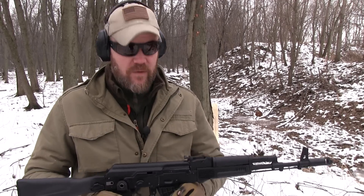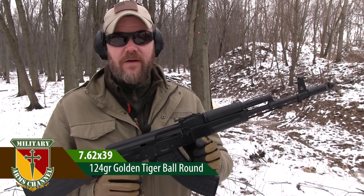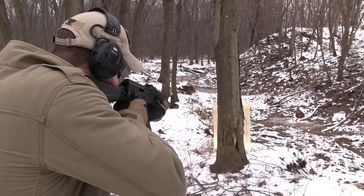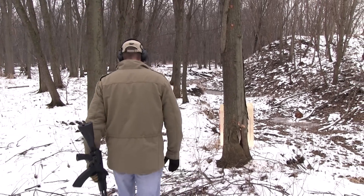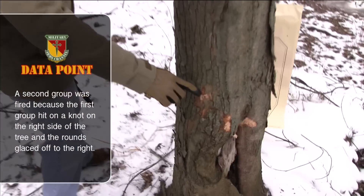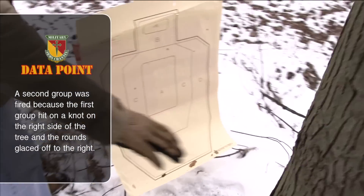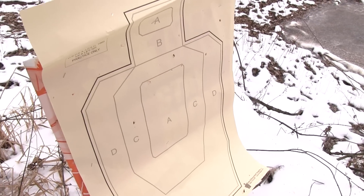Next I have an Arsenal SGL 2194, which is 7.62x39. All the ammunition I'm firing this afternoon is ball ammunition, no hollow points. Interestingly enough, the 7.62x39 did not penetrate as much as the 5.45x39. The rounds hit about the same spot as the 5.45x39, but on the back side of the tree there are no new exit wounds, and nothing on the paper.